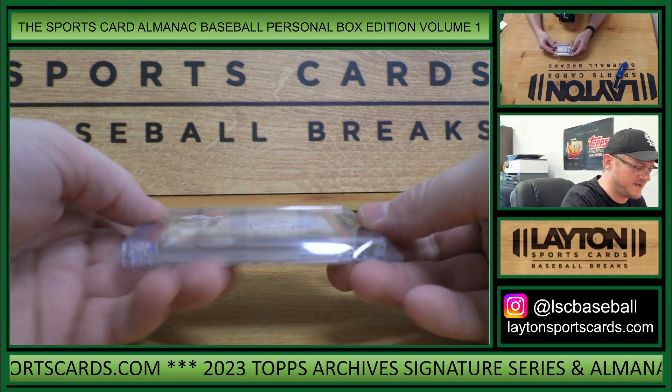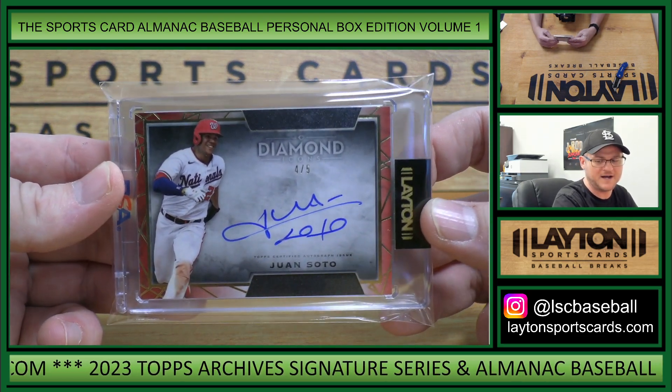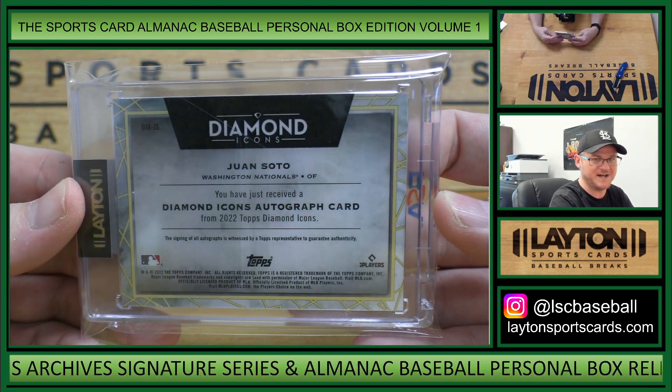This is Diamond Icons. Juan Soto, Auto Red. Four of five. Nice one, Robert. That is from 22 Diamond Icons.